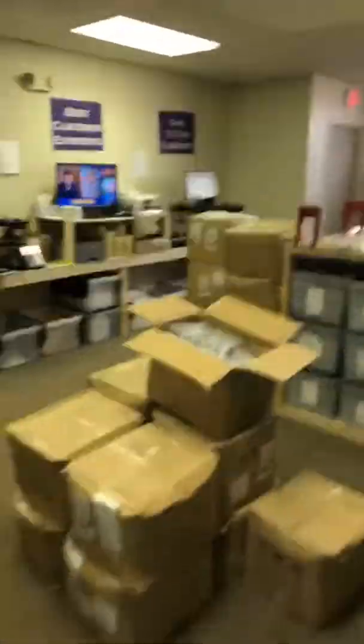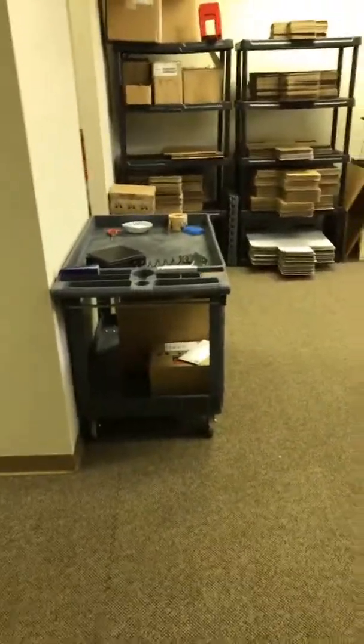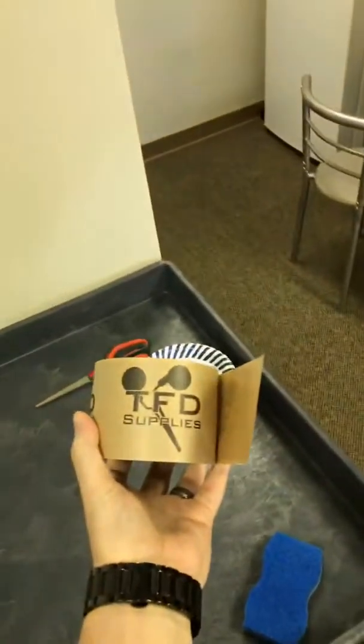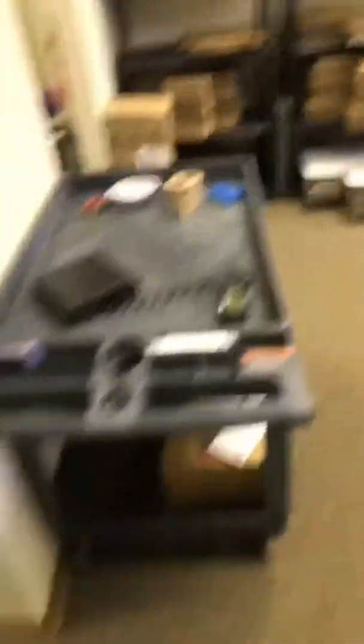Here's the main work area. Just got this cart the other day — the guys kind of requested it and it might help them work a little bit easier. More like for the packing stuff, because the other day — which I'm a little too excited about — we got our custom tape. They kind of have to wet it a little bit to get it to stick on there.